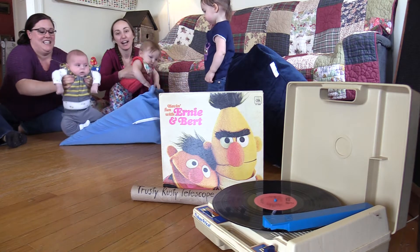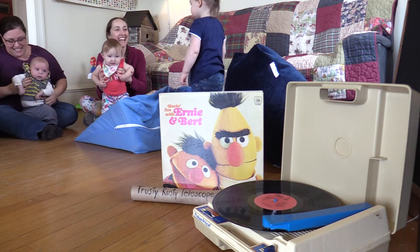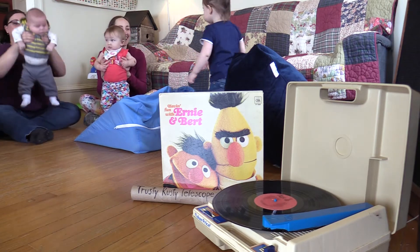And now we can run down. Are you running with me? Watch out, there's a fence at the bottom of the hill. We'll have to jump it. We made it.